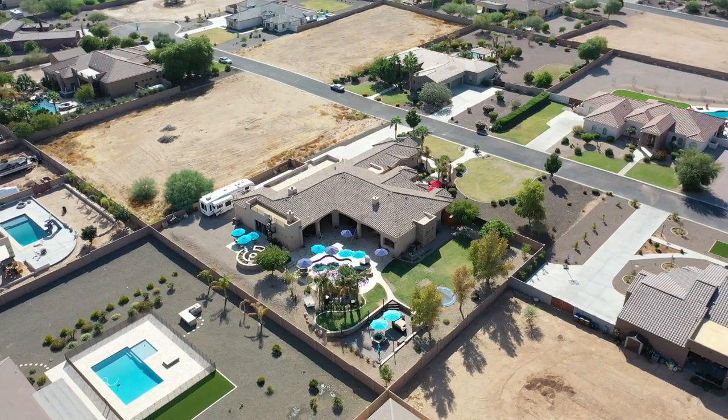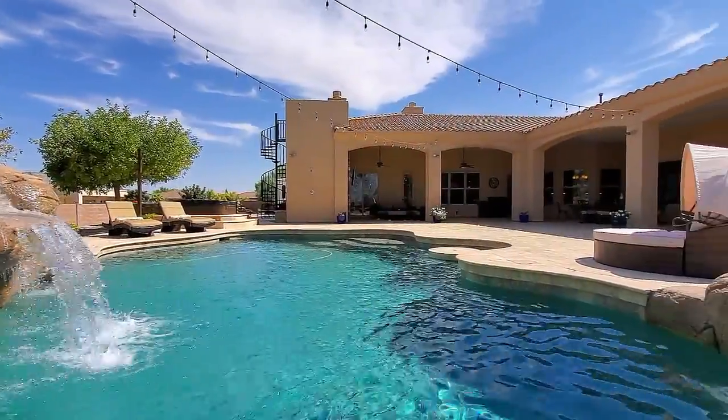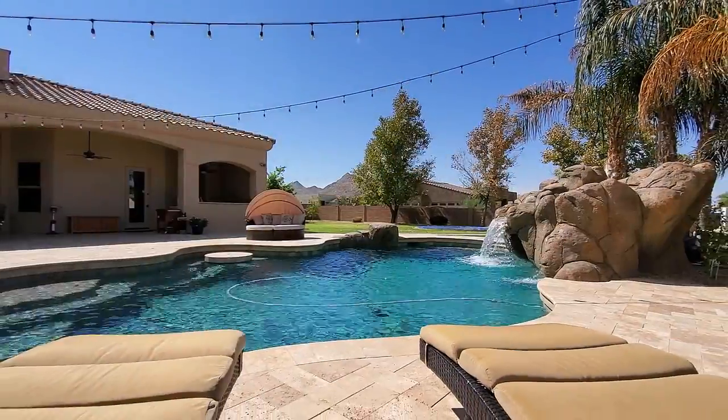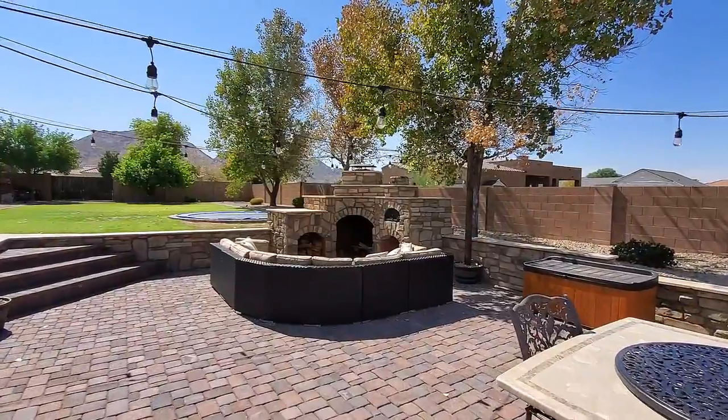Complete with many areas to enjoy including a large pool with waterfall, slide and grotto, huge fireplace sitting area with a pizza oven, built-in barbecue, an outdoor kitchen and hot tub. Welcome to Luxury Living in Queen Creek.